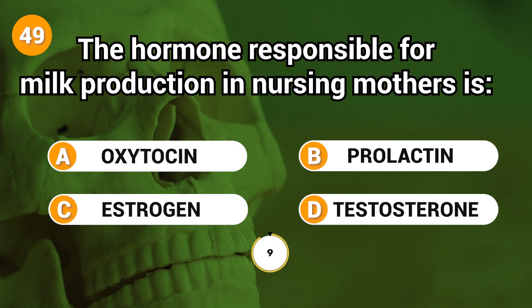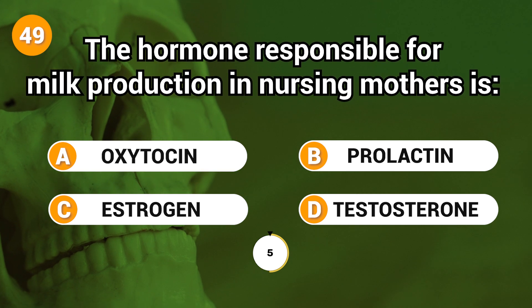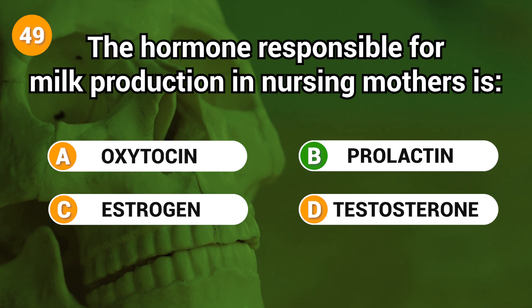The hormone responsible for milk production in nursing mothers is? Answer: B. Prolactin.